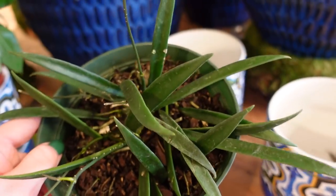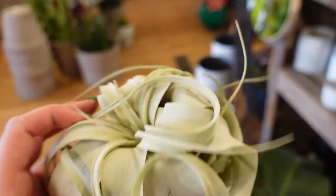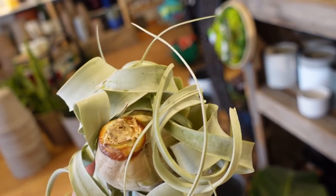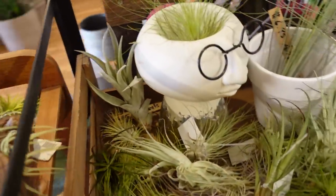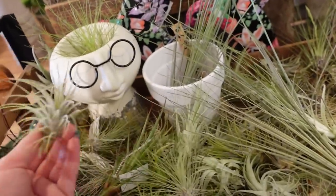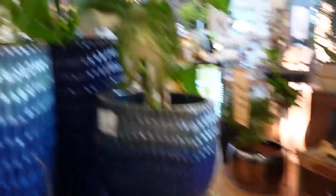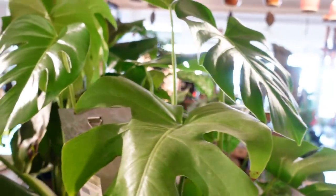These guys are 24 dollars. Over here we have a really cute little air plant — I literally squealed at it when we walked in, so cute! They have some other cute little air plants as well, little air plant carts. I love air plants so much. We have a really nice monstera right here — check this guy out, he's very healthy.